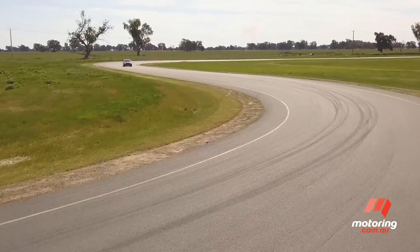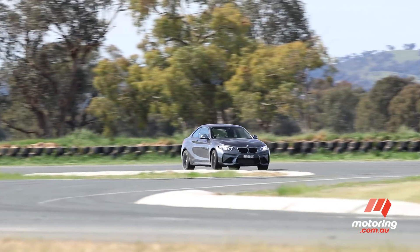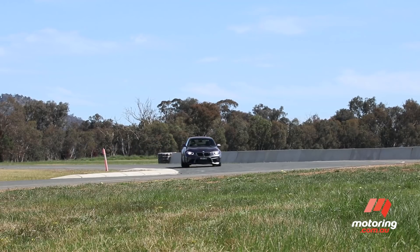Each car gets three laps around the short circuit with the best time recorded and set as a benchmark. The M2 goes first and, not surprisingly, comes home with a blistering 59-second lap time with a regular hack at the wheel.